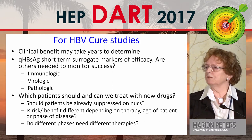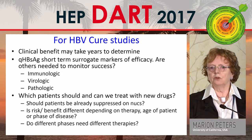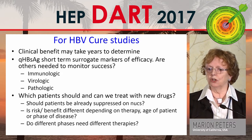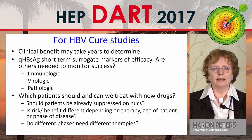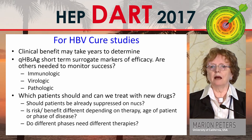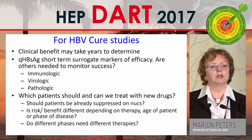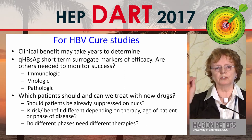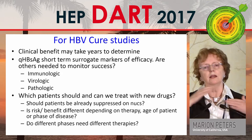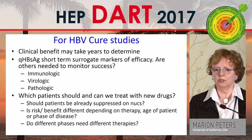The clinical benefit of cure studies may take years to determine. We know we'll be looking at quantitative surface antigen short-term as a surrogate marker of efficacy, but are others needed to monitor success? Can we develop good immunologic and virologic markers that can be done on a large scale? Initially we should do small proof-of-concept studies, then see if those can be scaled to better assays for large numbers of patients.